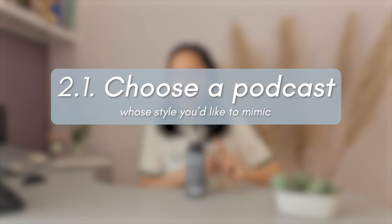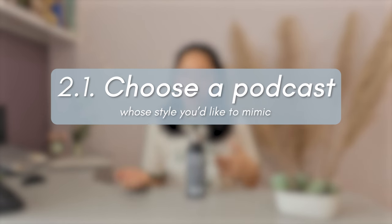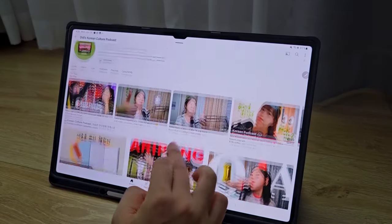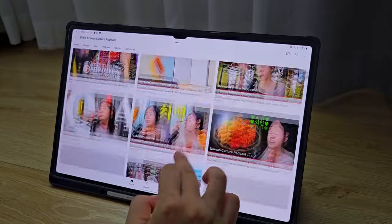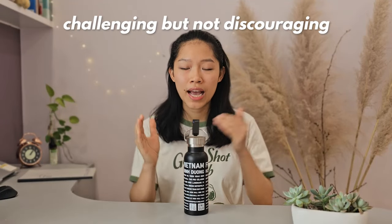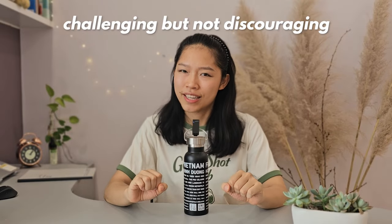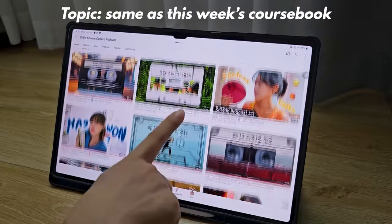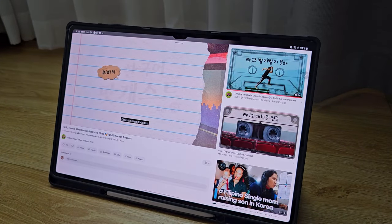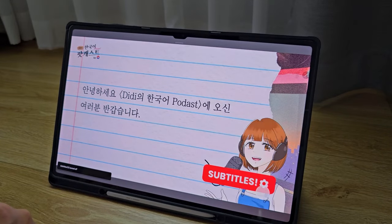The first step is to choose a podcaster whose speaking style you'd like to mimic — probably someone who uses the vocab that you want to use or expresses themselves in the way that you relate with. Difficulty wise, I try to find something that is challenging enough for me to make progress, but not so much that it becomes discouraging. If possible, I try to pick a podcast that shares the same topic as the one in the course book, just so that you get an extra round of exposure to similar material.